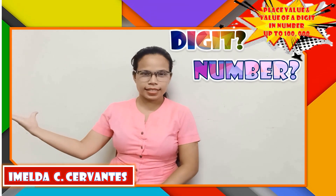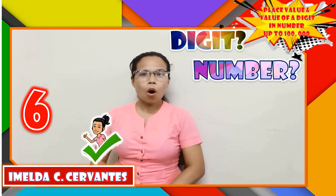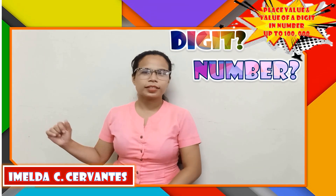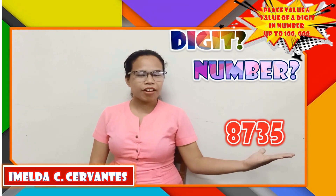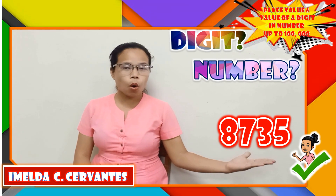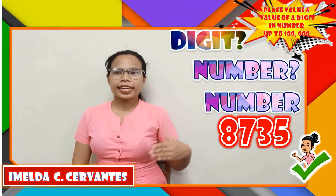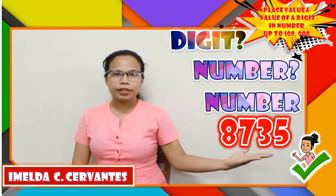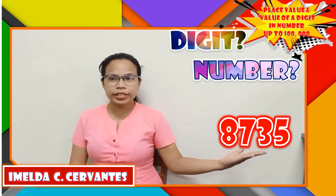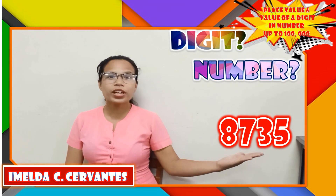56 — is it a digit or a number? 66 — is it a digit or a number? Awesome! 8,735 — it is a number because it is a combination of digit 8, digit 7, digit 3, and digit 5.